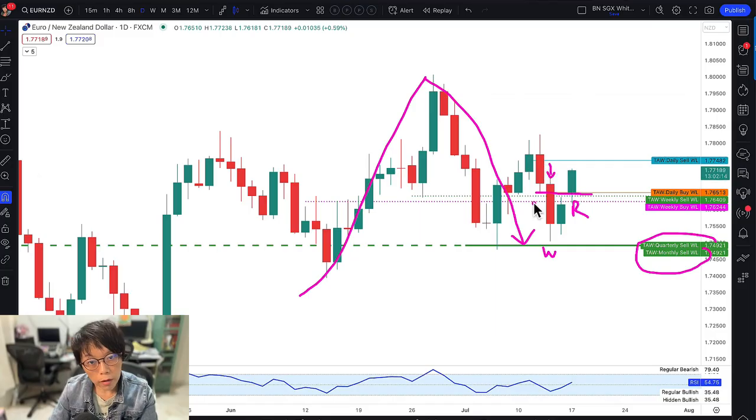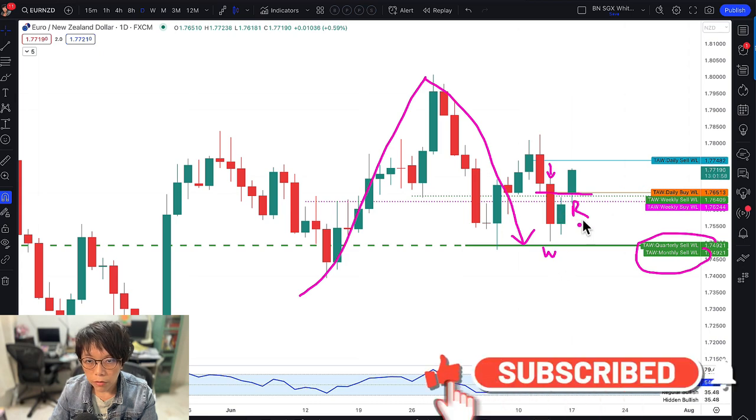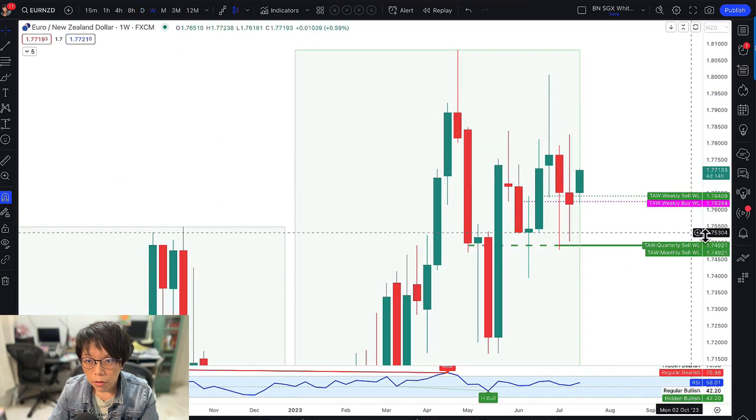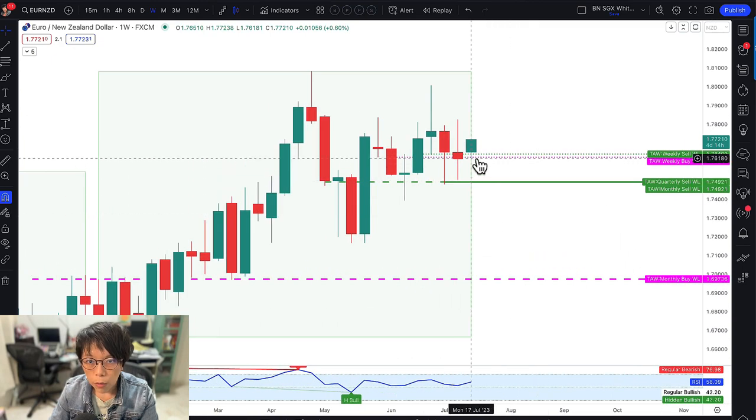If you don't have the multiple time frame entry method, which I teach in my course, then you can enter at the rinse bar here at the completion of the rinse bar. But because this is a consideration of multiple time frames, if you inspect the higher time frame just a little bit, you'll realize that on the weekly chart it's also a bullish scenario.